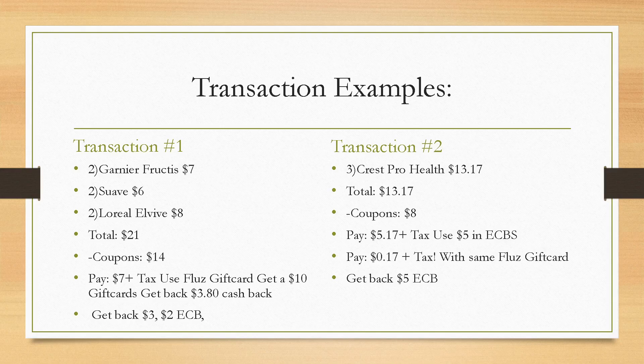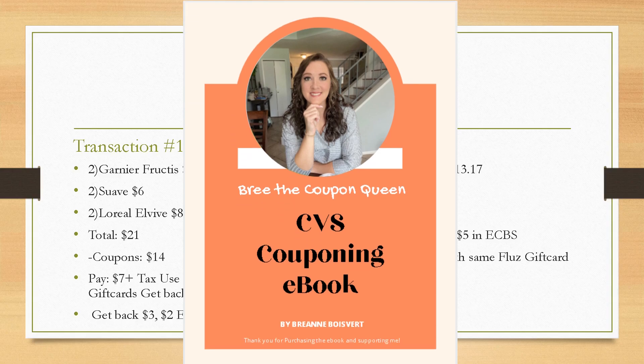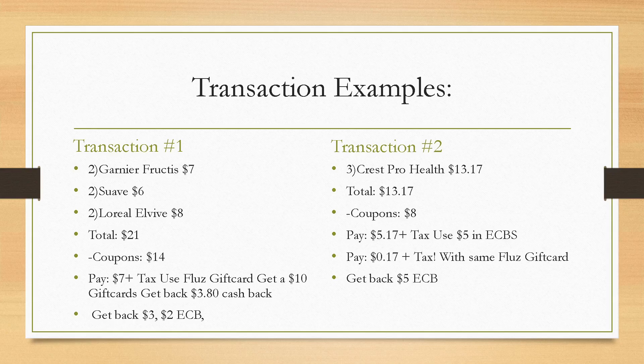Now we're going to get into transaction number two. If you have any questions about Flues, I have videos on my channel for a full tutorial. I also have a separate ebook strictly for CVS couponing — how to put together deals, transactions, extra bucks, beauty bucks, different types of CRTs — linked below in the description box. Transaction two: grab three of the Crest Pro Health. You got $8 in coupons and CRTs, you would pay $5.17 plus taxes — but we got $5 in extra bucks from transaction one. Rip that off your receipt, hand it to the cashier, they scan it, and it counts toward your deal. Now you only have to pay $0.17 plus taxes. Show the cashier that same Flues gift card, they scan it, it covers the cost, and you'll get back another $5 extra buck.